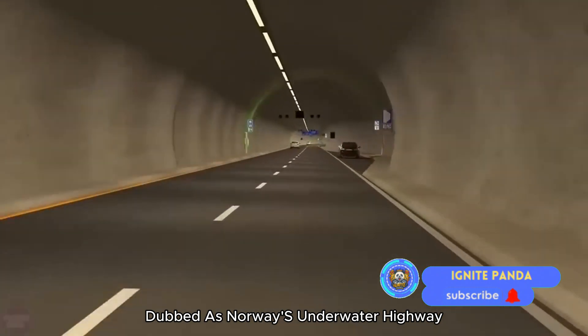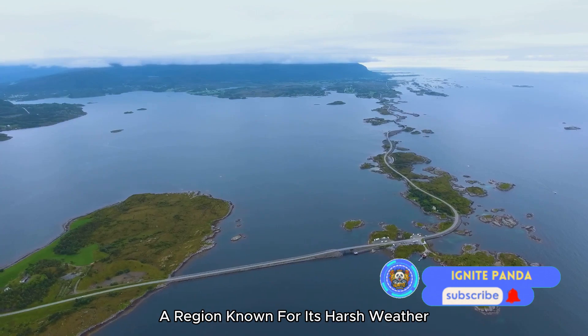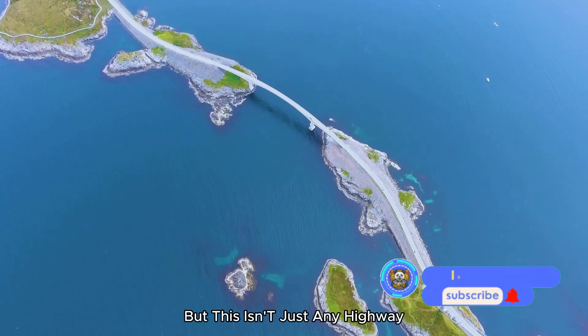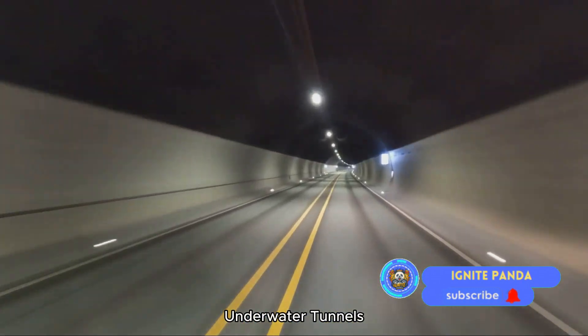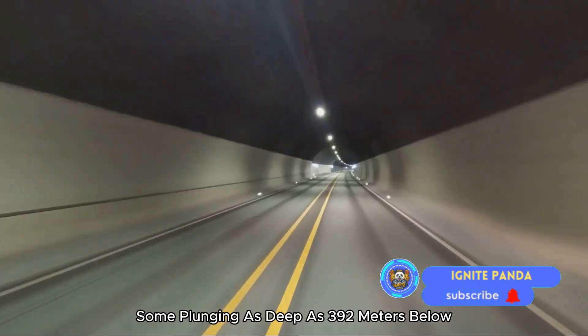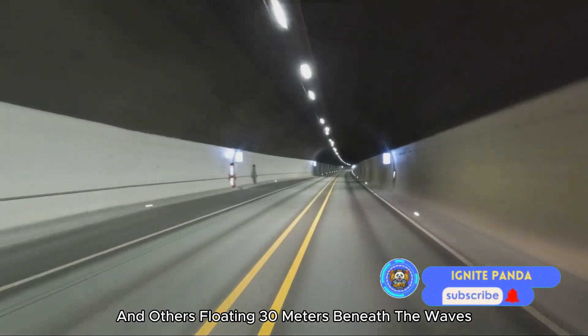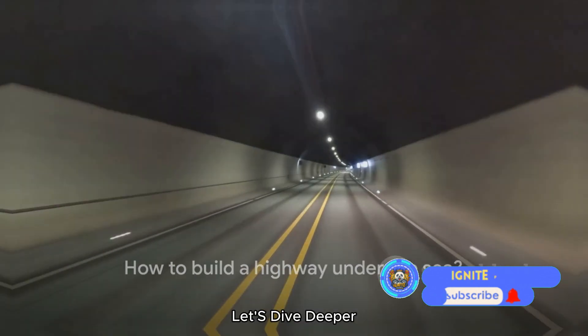Dubbed as Norway's underwater highway, this ambitious project is set to stretch across the western coast, a region known for its harsh weather and challenging terrain. But this isn't just any highway. We're talking about a sprawling network of underwater tunnels, some plunging as deep as 392 meters below the sea surface and others floating 30 meters beneath the waves. But how does one build a highway under the sea? Let's dive deeper.